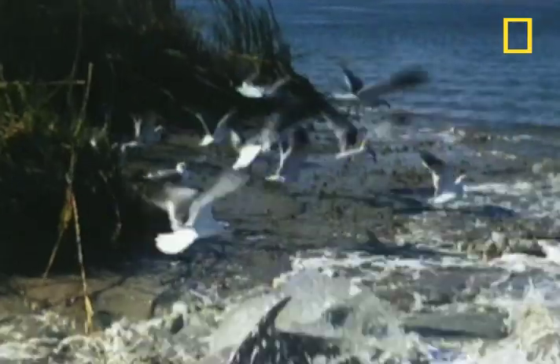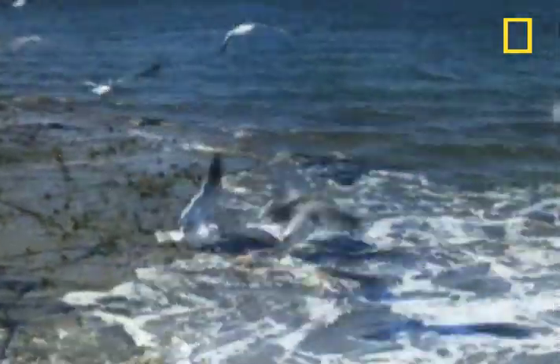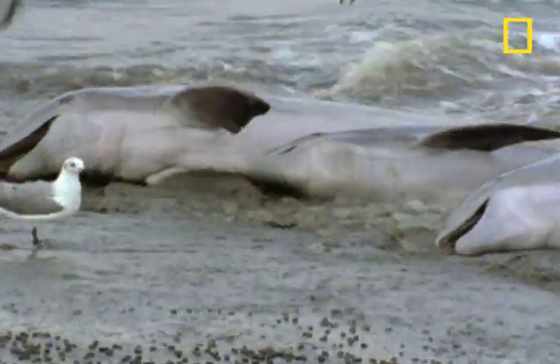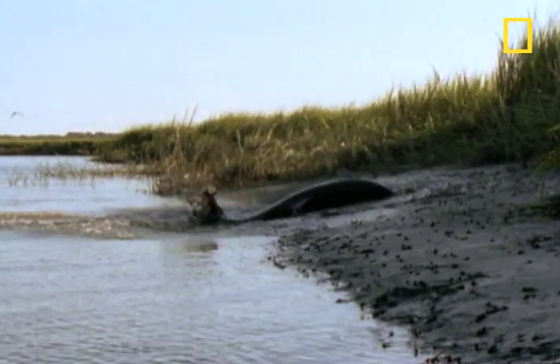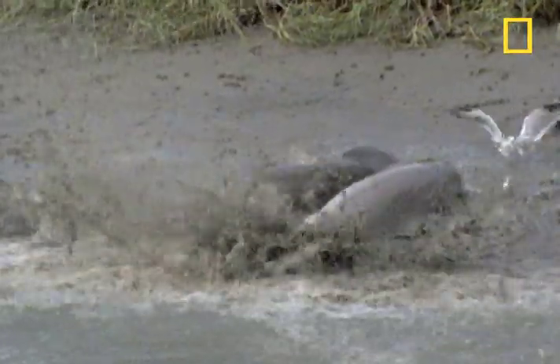The dolphins clearly relish this kind of hunting, and the birds like it too. Here's a fascinating bit of trivia that'll wow your friends: the dolphins always rush the shore landing on their right side. The teeth on this side of their mouth get worn down from chewing the mud and silt that sloshes in with the fish.